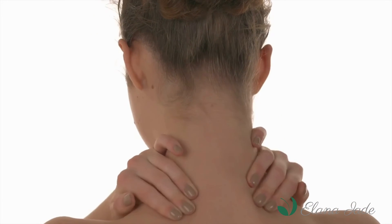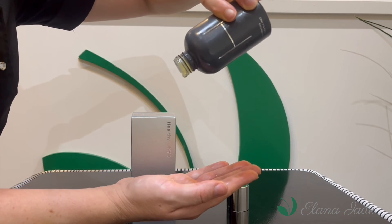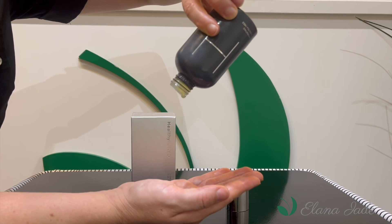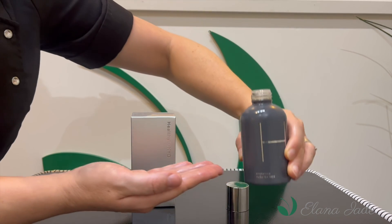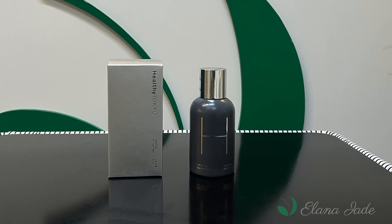This hydrating CBD body oil is an all-vegan cosmetic made with carefully selected, 100% natural and high quality ingredients. To use this product, take an appropriate amount in your hand and apply to your skin.